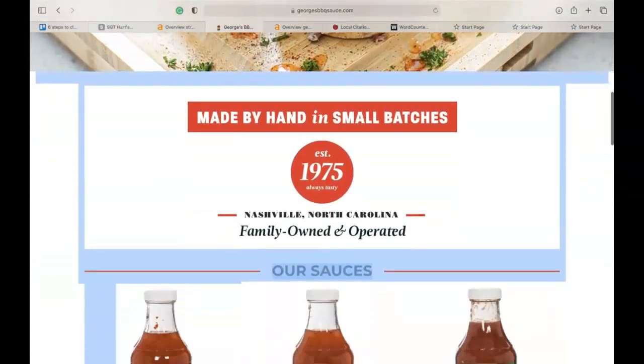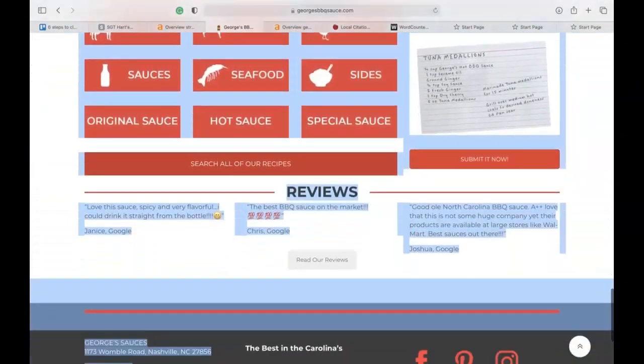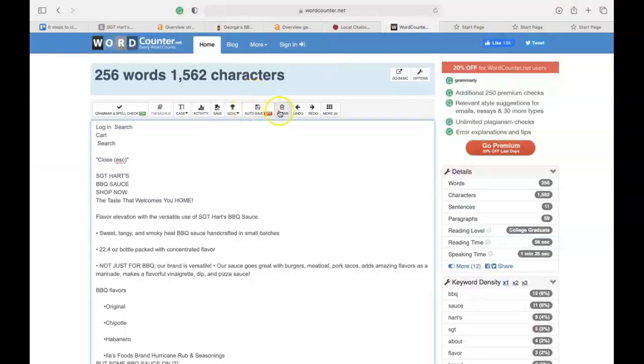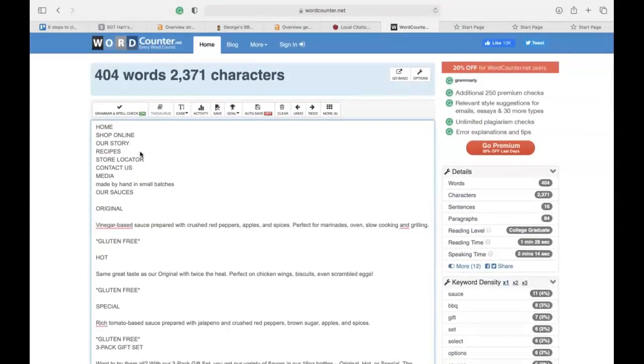If a company is ranking higher in Google, we want to see what specific things they are doing to bring in those customers. The first thing I check is the word count. George's Sauces has 404 words. So if you put up a thousand words on your front page and optimized on keywords, you could beat out George's Barbecue Sauce in content — and that's a very practical, actionable step.